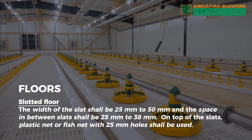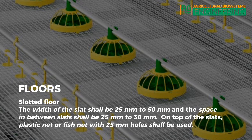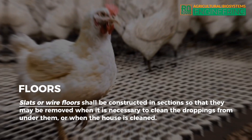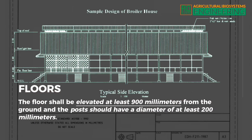Floors — Slotted floor. The width of the slat shall be 25 to 50 millimeters and the space in between slats shall be 25 to 38 millimeters. On top of the slats, plastic net or fish net with 25 millimeter holes shall be used. If welded wire is used, it should have 625 millimeters mesh. The wire shall be supported every 300 millimeters. Slats or wire floors shall be constructed in sections so they may be removed for cleaning. The floor shall be elevated at least 900 millimeters from the ground and posts should have a diameter of at least 200 millimeters.